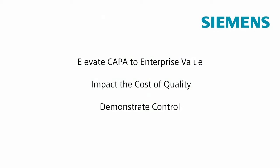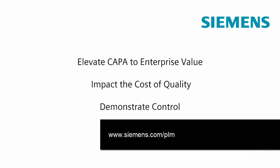If you'd like to learn more information on how we can help you elevate your CAPA activities to enterprise value, positively impact the cost of quality, and help you demonstrate control when issues do arise, please go to www.Siemens.com.